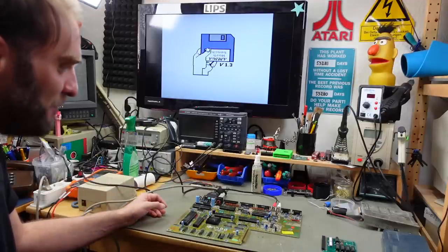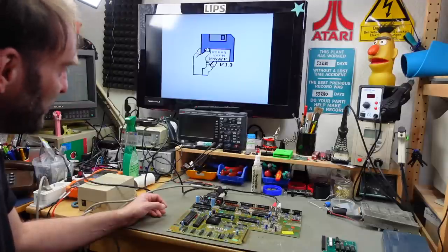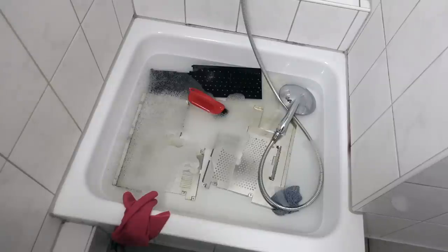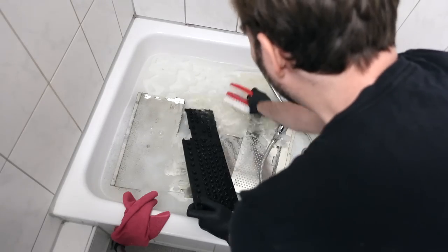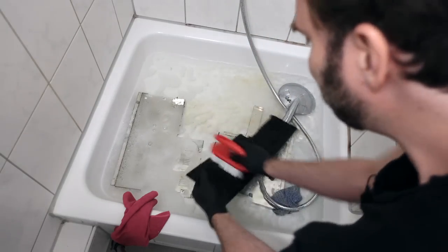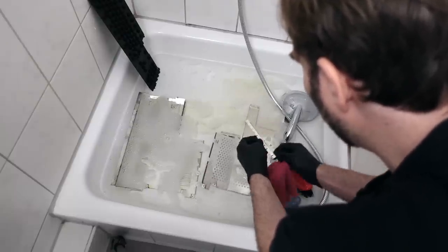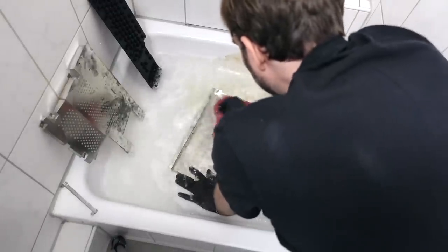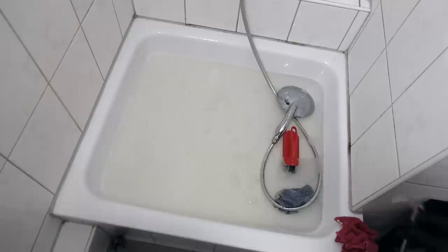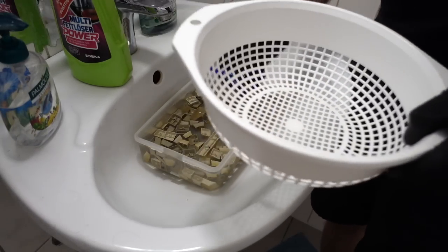Now for the fun part — cleaning the remaining case parts. I'm going to use some vinegar on that rust to fully stop the corrosion. The water turned kind of yellow obviously. And now for the endless fun of cleaning each individual keycap with a toothbrush.